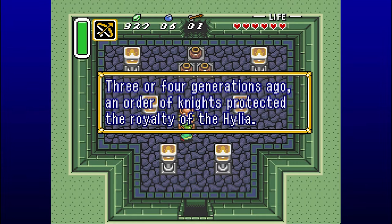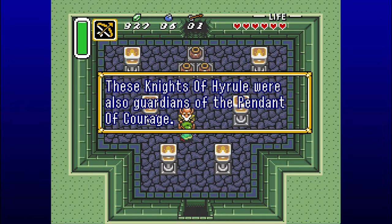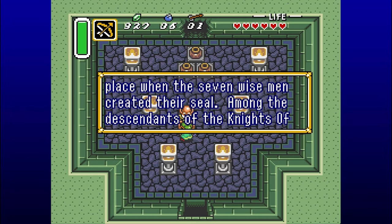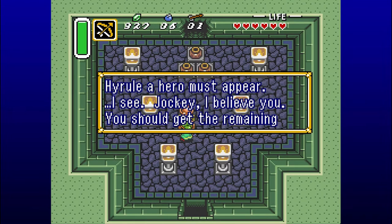Three or four generations ago, an order of knights protected the royalty of the Hylia. These Knights of Hyrule were also guardians of the Pendant of Courage. Unfortunately, most of them were destroyed in the great war against evil that took place when the Seven Wise Men created their seal. Among the descendants of the Knights of Hyrule, a hero must appear.